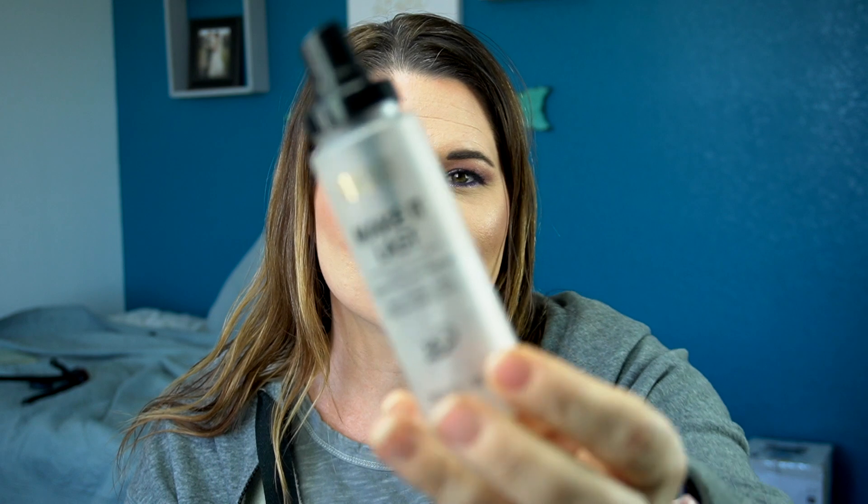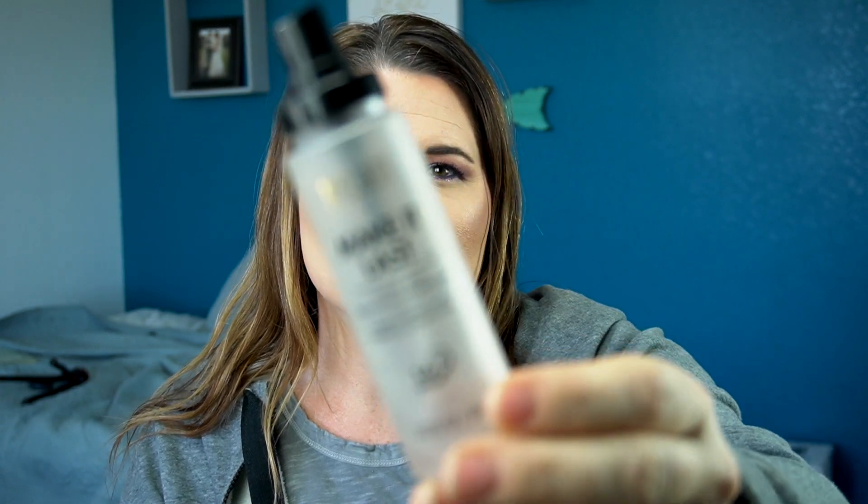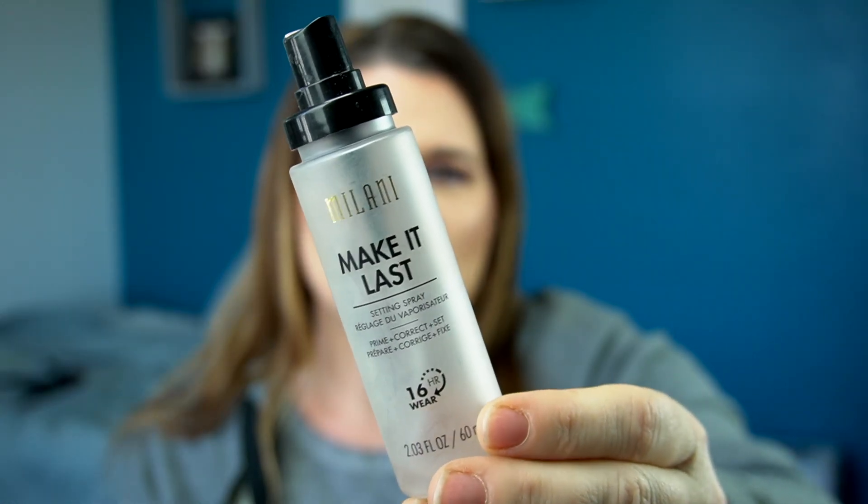Here is a really cool product that I really enjoyed — this is the Milani Make It Last Setting Spray. It's really great stuff and it's so inexpensive.